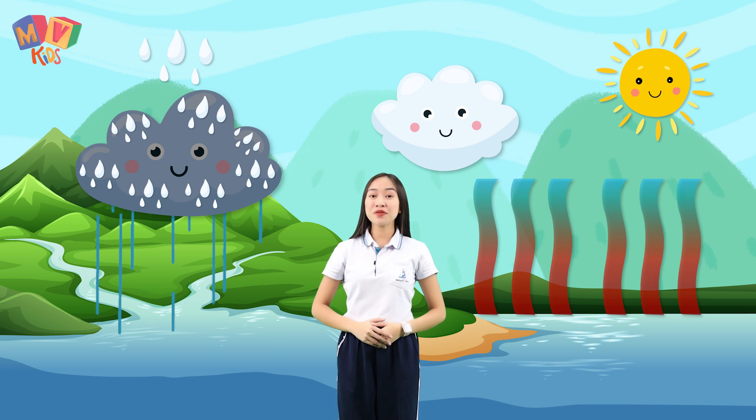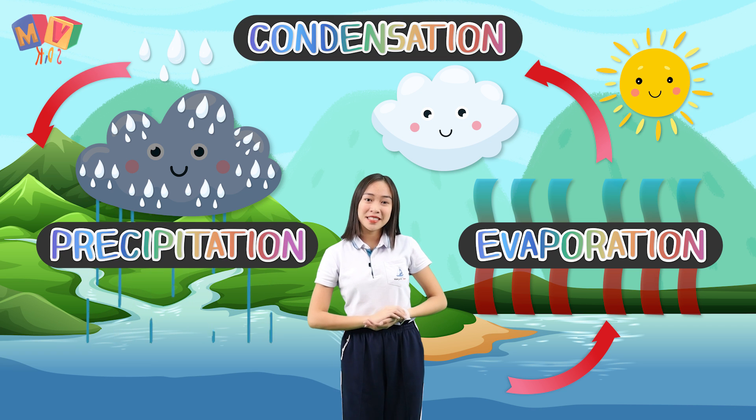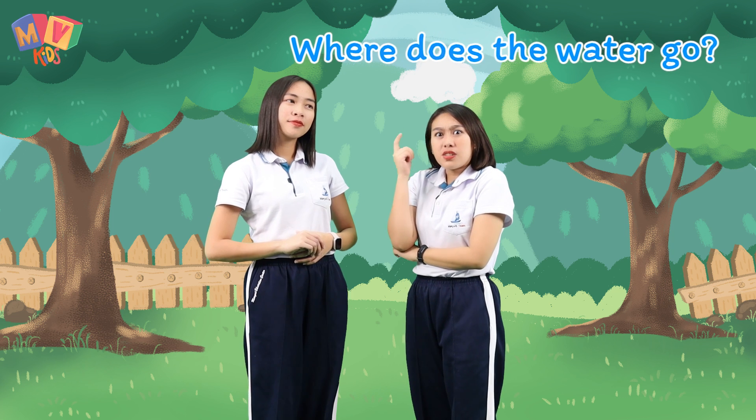The continuous process of evaporation, condensation and precipitation is what we call the water cycle. Oh, I see. Water falls from the sky as rain. But where does the water go?